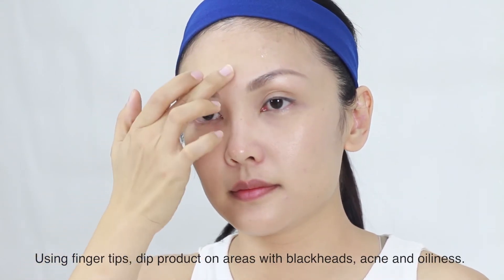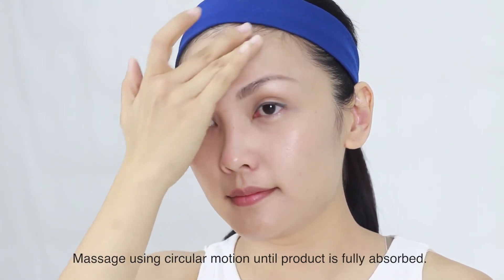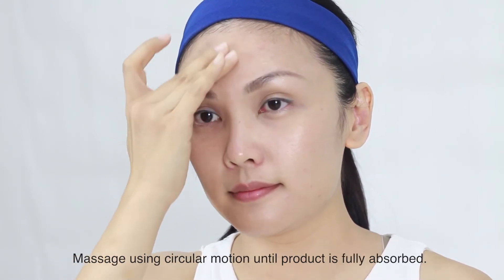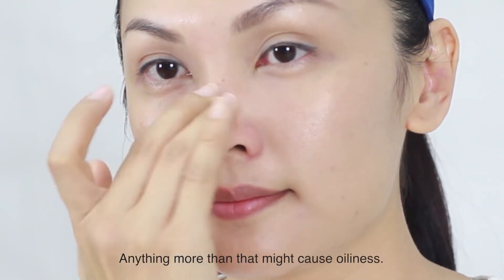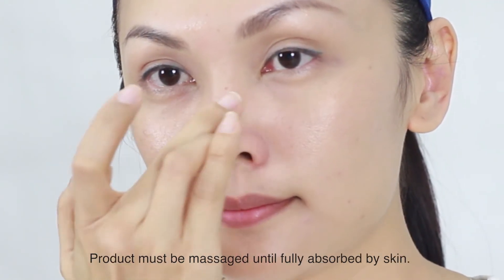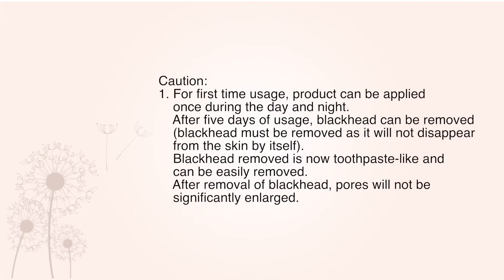Using fingertips, dip product on areas with blackheads, acne and oiliness. Massage using circular motion until product is fully absorbed. Recommended dosage is the size of a grain. Anything more than that might cause oiliness. Product must be massaged until fully absorbed by skin.